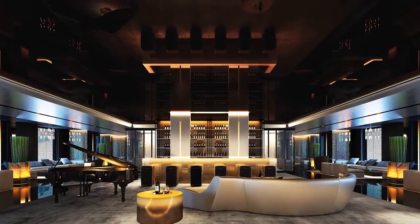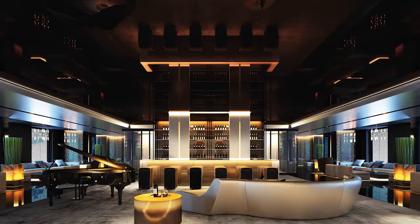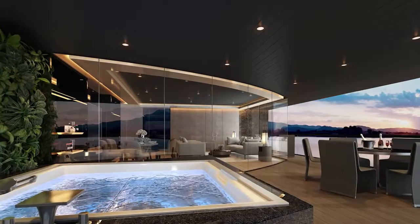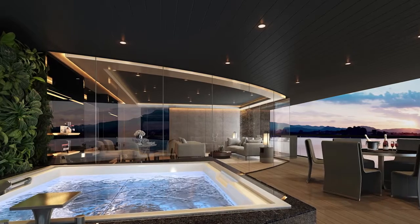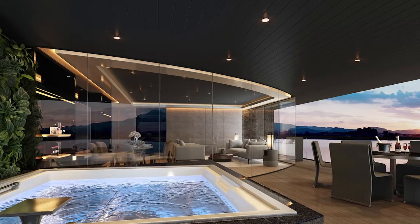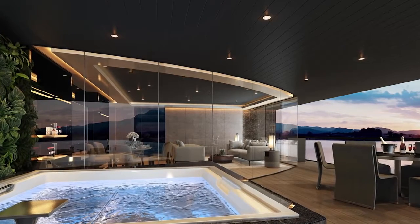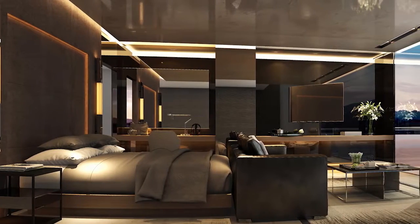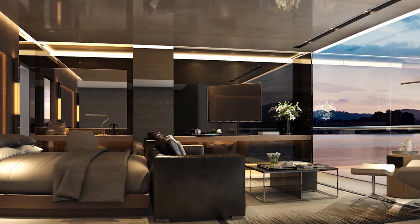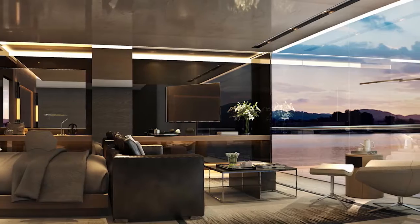From the moment you step on board, you'll be surrounded by the ultimate in luxury. Akin to some of the finest hotels in the world, your suite ranges in size from 32 square metres to the luxurious two-bedroom, 233 square metre Owner's Penthouse Suite, each featuring their own veranda, separate bedroom and living area, with floor-to-ceiling windows.